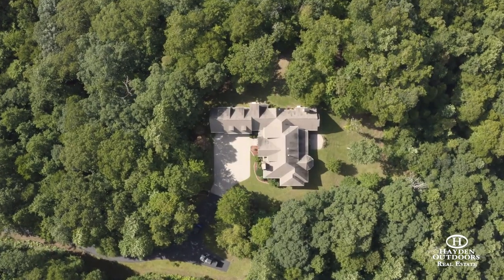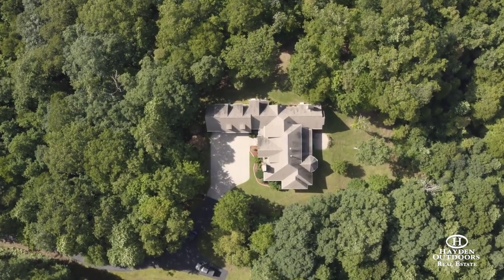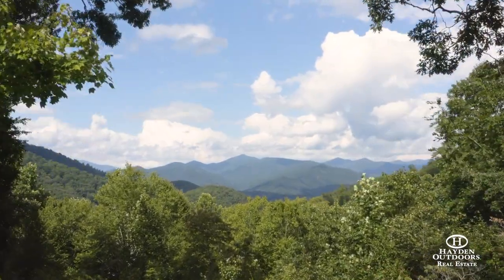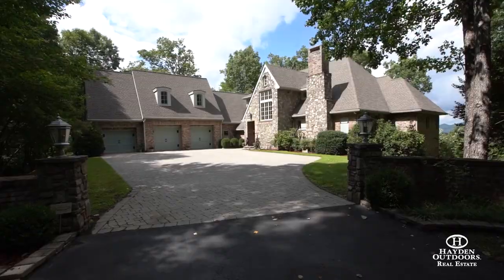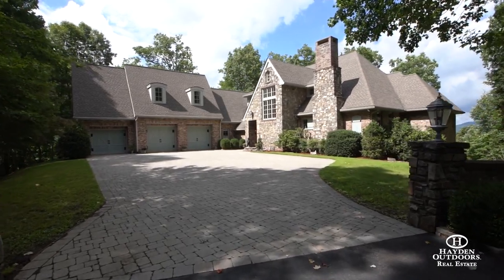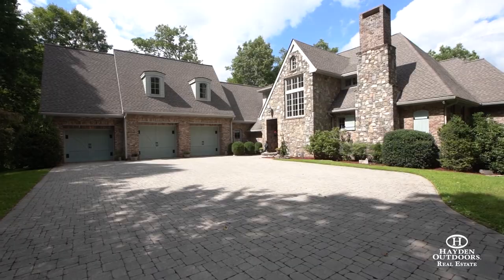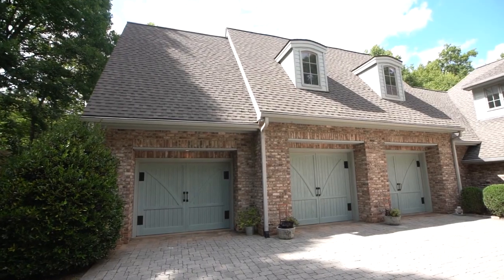The hilltop home site offers a meticulously constructed 5,000 square foot residence with stellar mountain views. Upon reaching the home site you will immediately notice the craftsmanship of this home. The brick paver drive and stacked stone entrance leads you into a large courtyard with a spacious three-car garage.